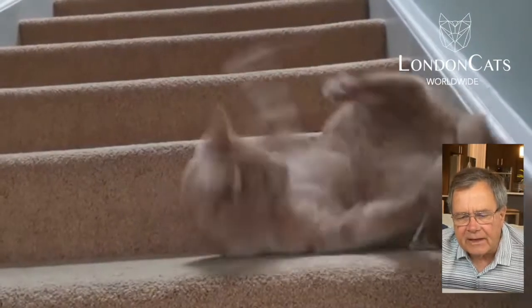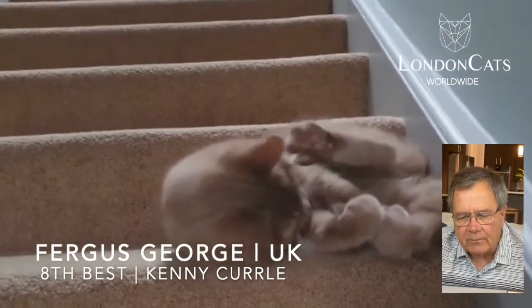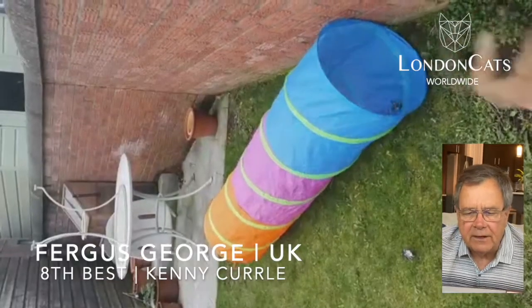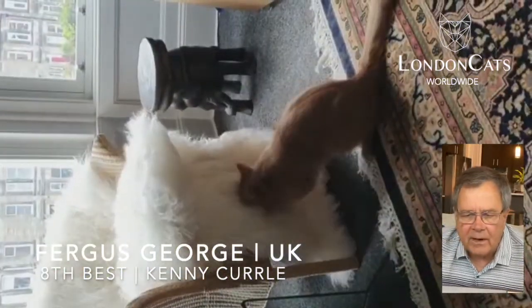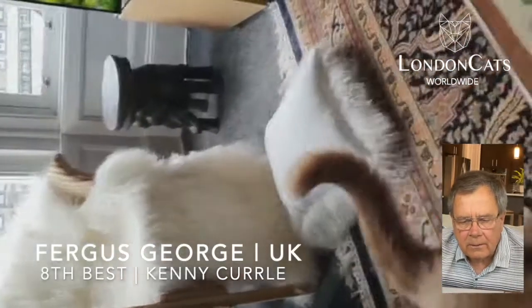Fergus George from the United Kingdom was our eighth best cat today. That cat can move quick and looks like a little terror in the house, redecorating and trying to fold clothes. Way to go, Fergus.